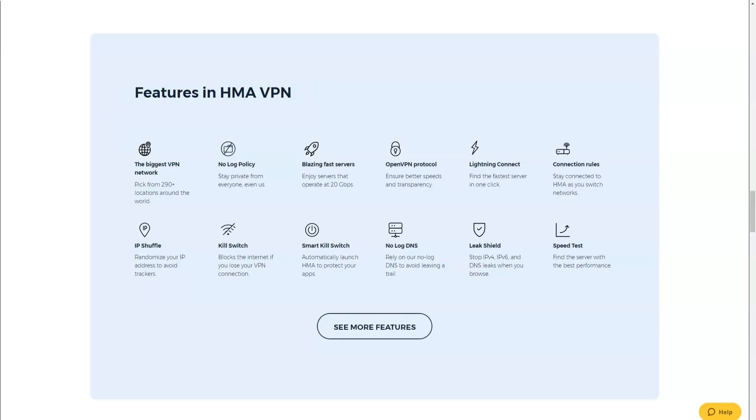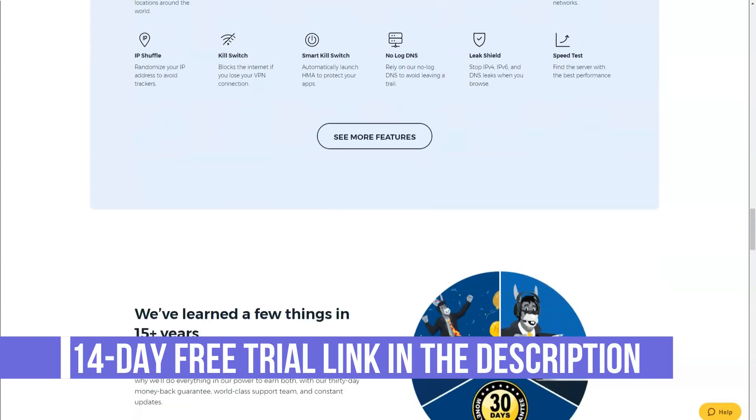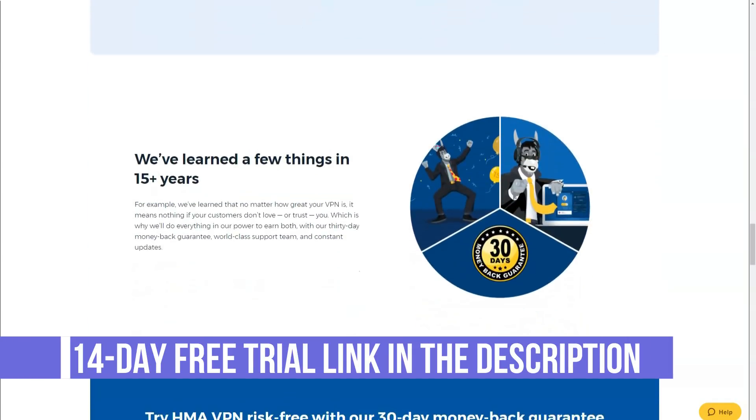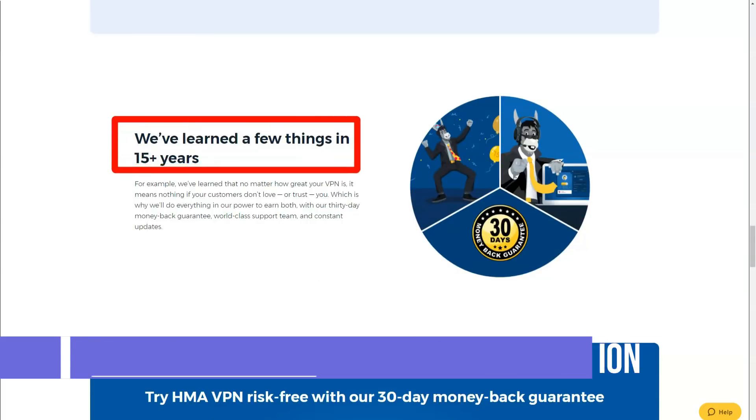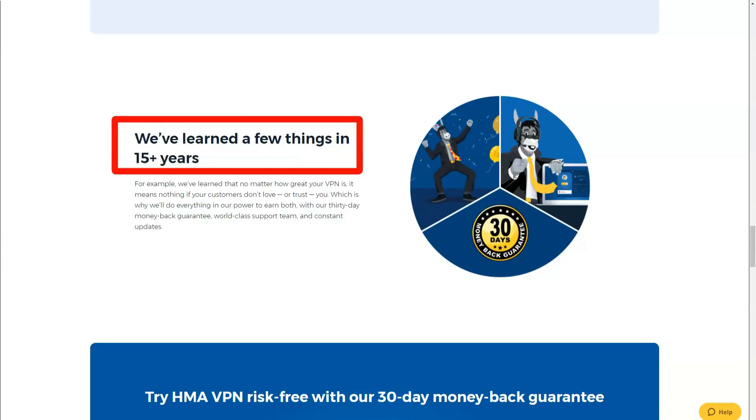In terms of performance and speed, what Hide My Ass has to offer is stable and reliable, but not as impressive as you would expect from a company of this size and reputation. However, none of the extensive tests found serious issues, and there were no IP or DNS leaks.